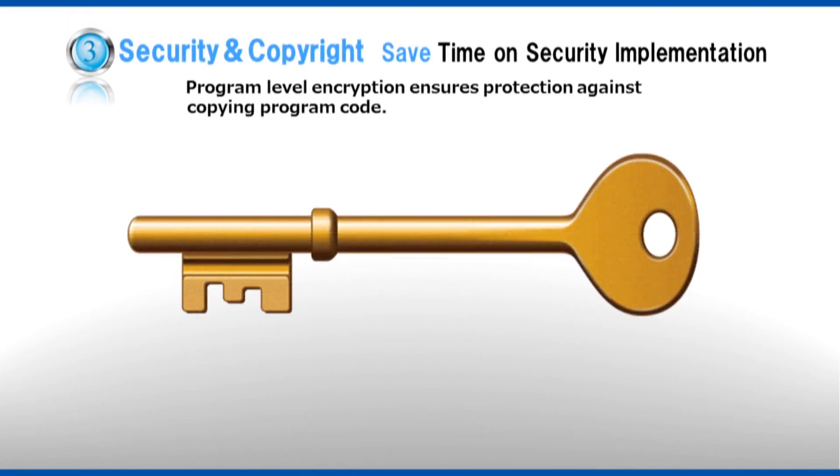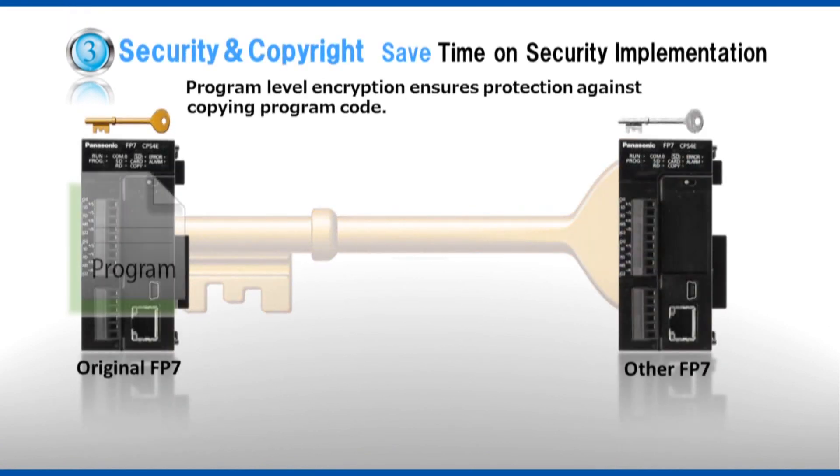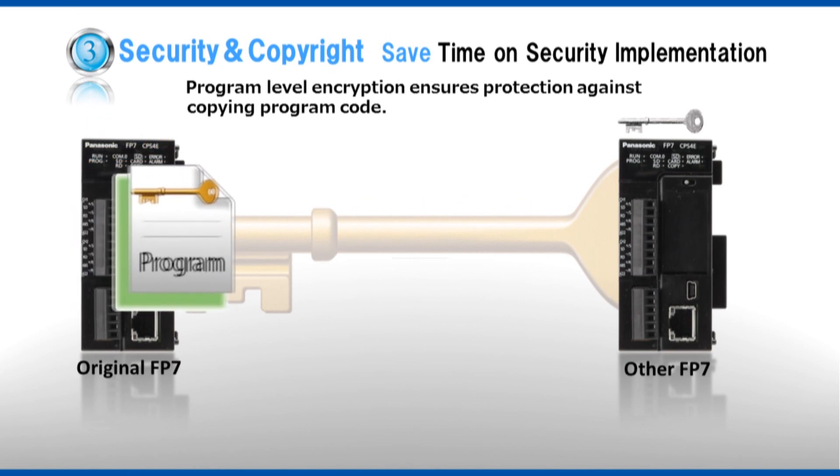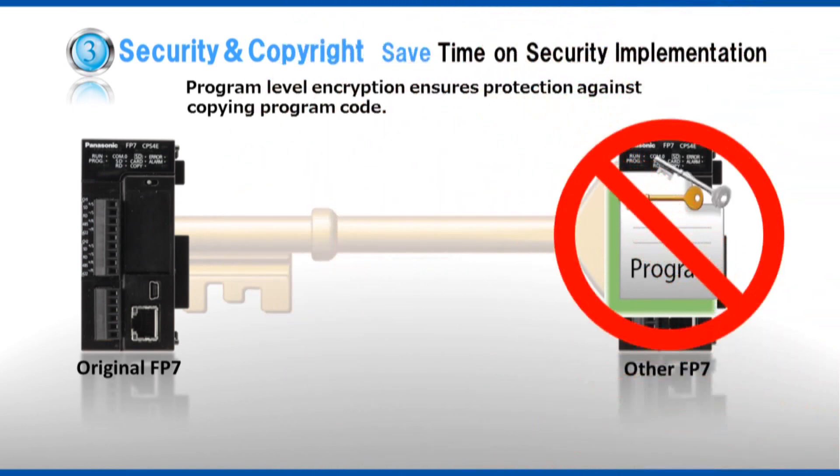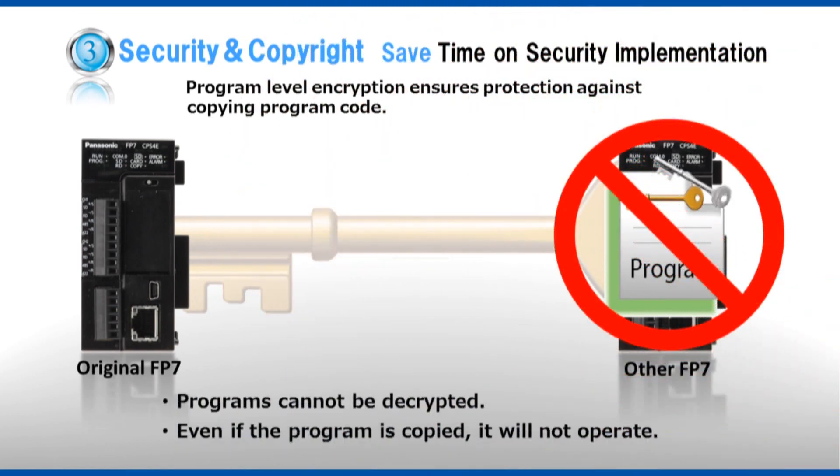Security and copyright. Save time on security implementation. Unauthorized copying of programs when devices ship overseas can cause significant damage. The FP7 uses advanced encryption technology to prevent copied programs from executing without the decryption key, allowing operators to reduce the number of hours spent on security measures.